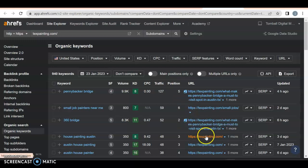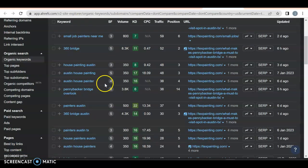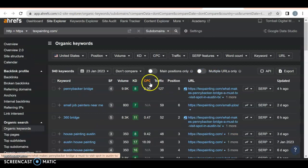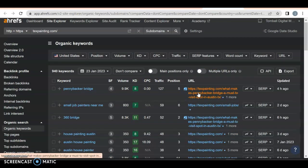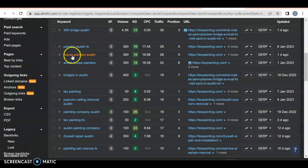They have 1,100 keywords with 1,200 traffic — not great in my opinion; you'd want about 2.5 visitors per keyword. You'll notice some of their traffic is from blogs — Pennybacker Bridge, small job painter near me, 360 Bridge — not the right stuff. But for house painter Austin, Austin house painting, Austin house painter — that's 700, 900, 1,050 searches — they're getting over 10% of that, so roughly 100 to 134 people. They're doing an excellent job getting traffic for the right keywords, though some blog traffic isn't what you'd want. Always focus on location- and service-specific keywords to get on page one.